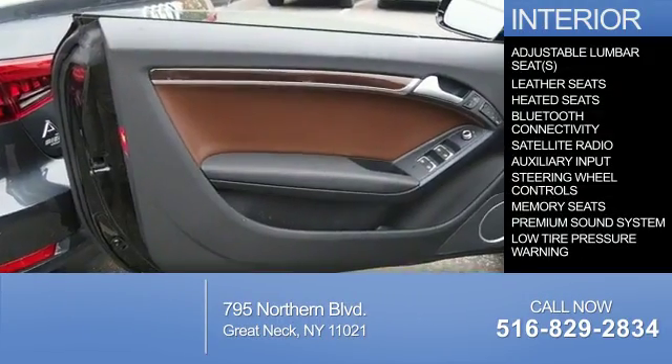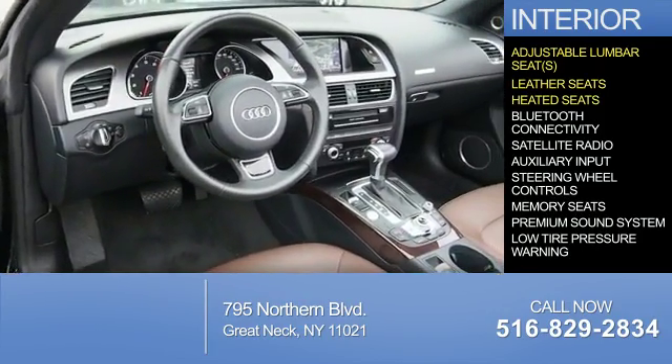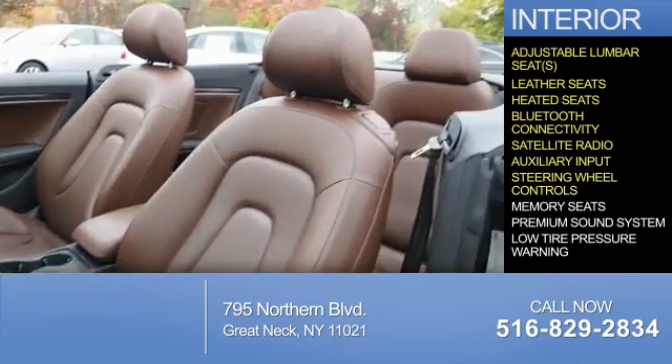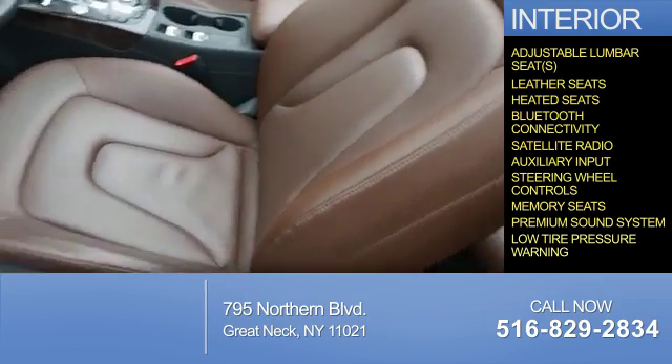Inside you'll find adjustable lumbar seats, leather seats, heated seats, Bluetooth connectivity, a satellite radio, an auxiliary input, steering wheel controls, memory seats, a premium sound system, and a low-tire pressure warning.